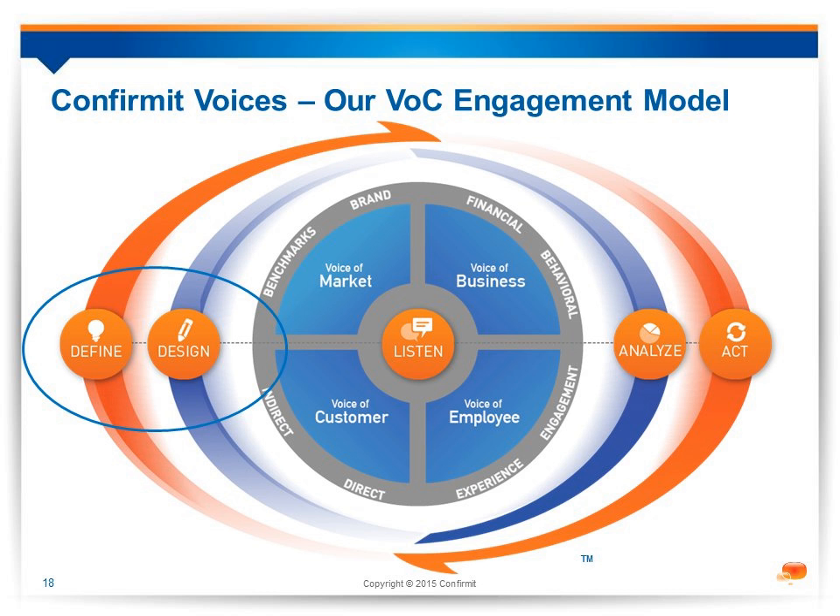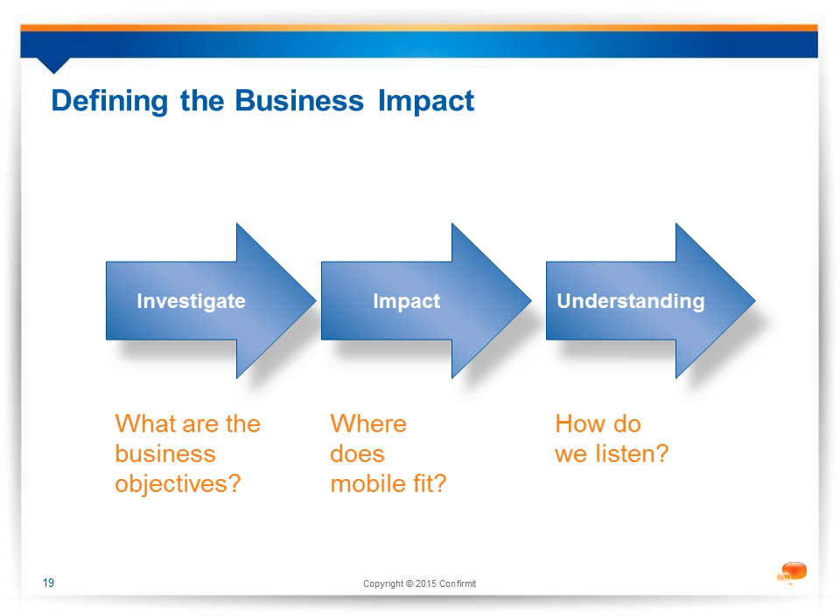For mobile, our design will first look at the specific business objective — what do we want to know from these people? Then, where does mobile fit in? We may want to understand the impact mobile has on the business, but we may not actually want to complete the survey using only a mobile device. We are talking about the connected customer who uses multiple channels. What's important is understanding the options they want us to use. Part of this design phase will be thinking about the type of surveys we need — we are increasingly seeing a mixture of very short transactional surveys.